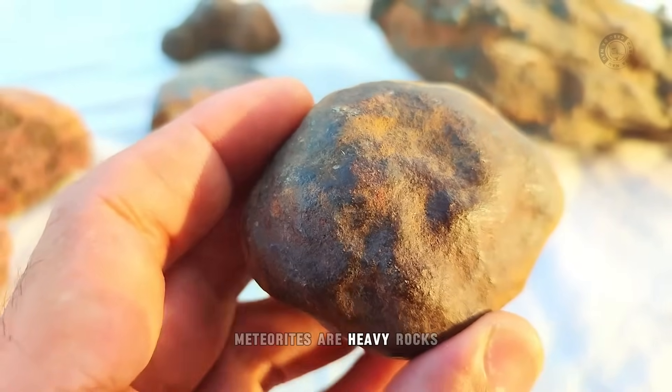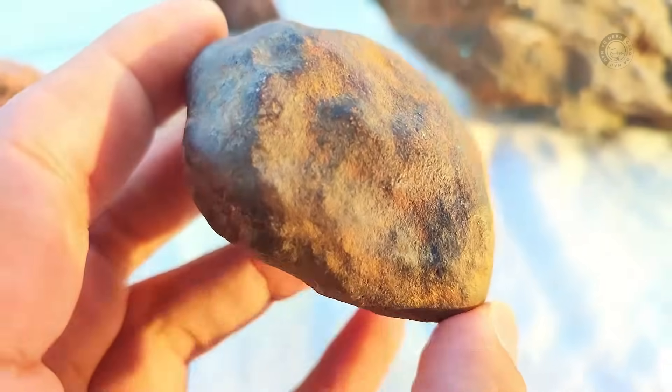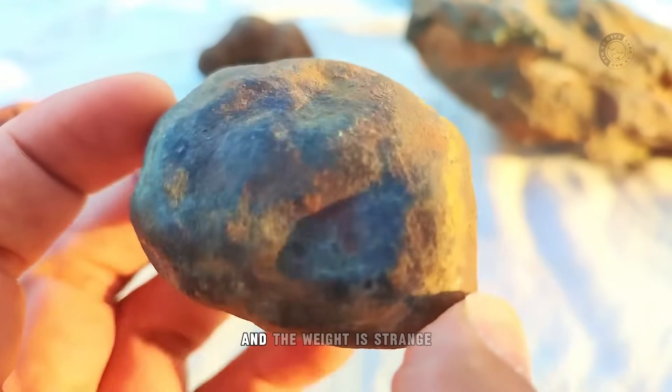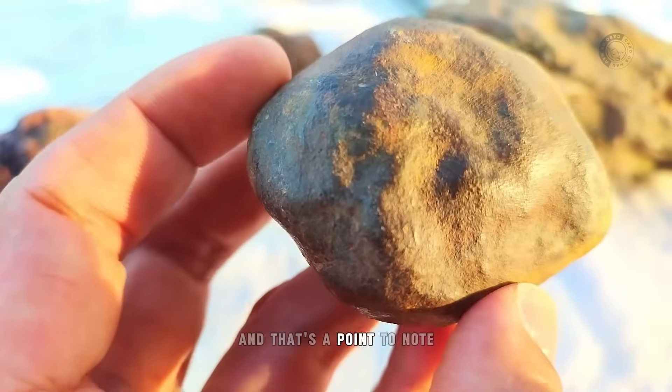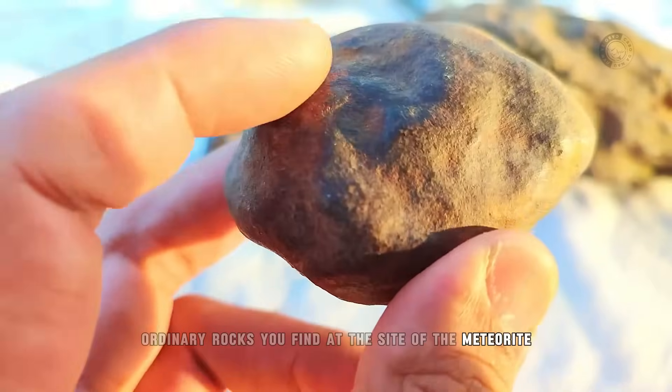Meteorites are heavy rocks. If you take a meteorite and an ordinary rock of the same size, the meteorite can be up to four times heavier. This one is quite heavy and the weight is strange — that's a point to note if the rock is heavier than the ordinary rocks you find at the site.